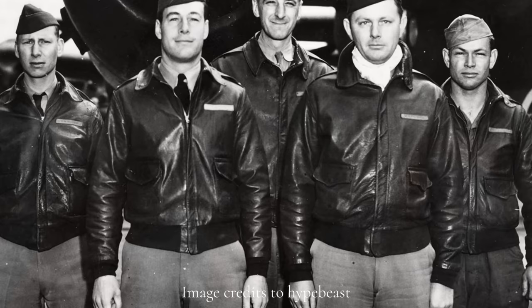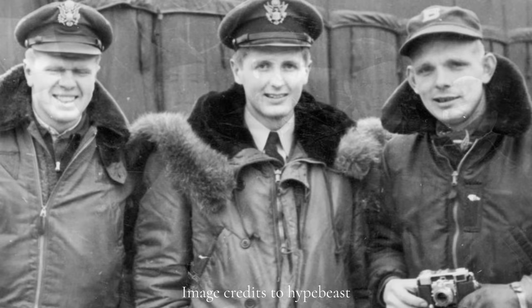Bomber and flight jackets are an essential part of the casual wardrobe. And like many men's classic garments, they were designed as functional workwear for members of the military — that can be a tricky item to get right. After all, you want to look more Top Gun and less top pun.